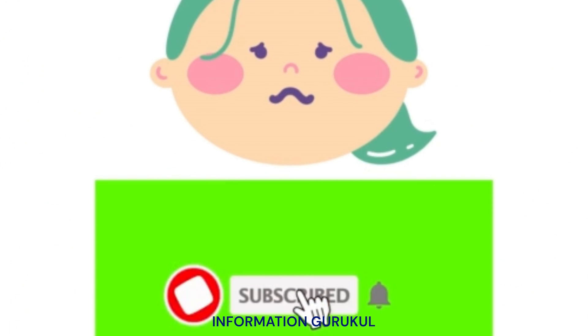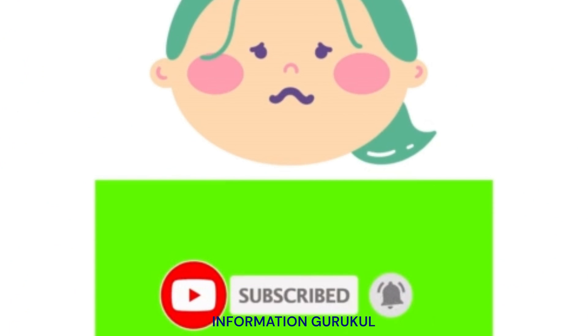Please subscribe — it really motivates us. See you next time!